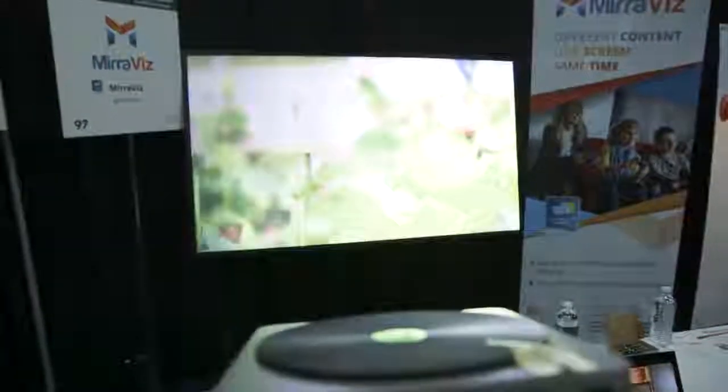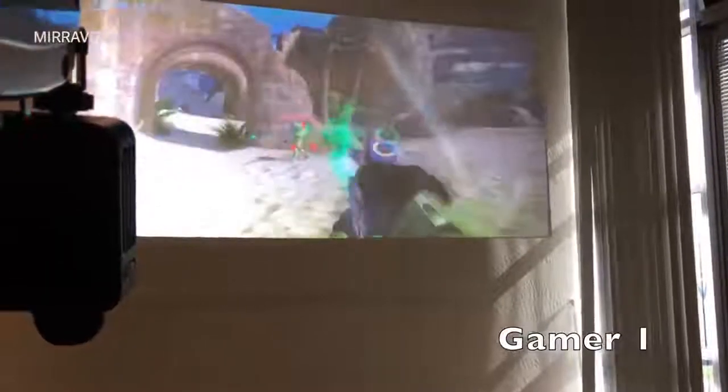Miraviz isn't doing anything special with the projectors. They say these are off-the-shelf projectors — they have some changes to the optics, but nothing major. Hardware that anybody can buy. It's the multiple layers in the projector screen that are able to handle two different projected images on top of one another.